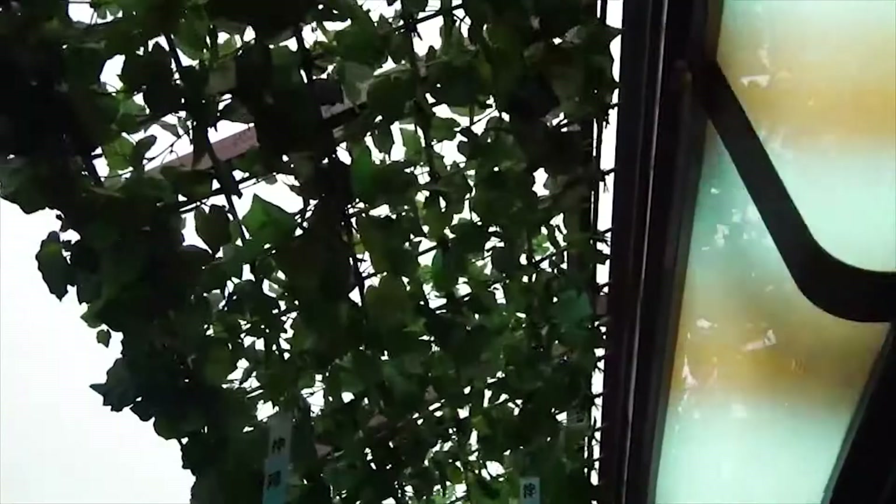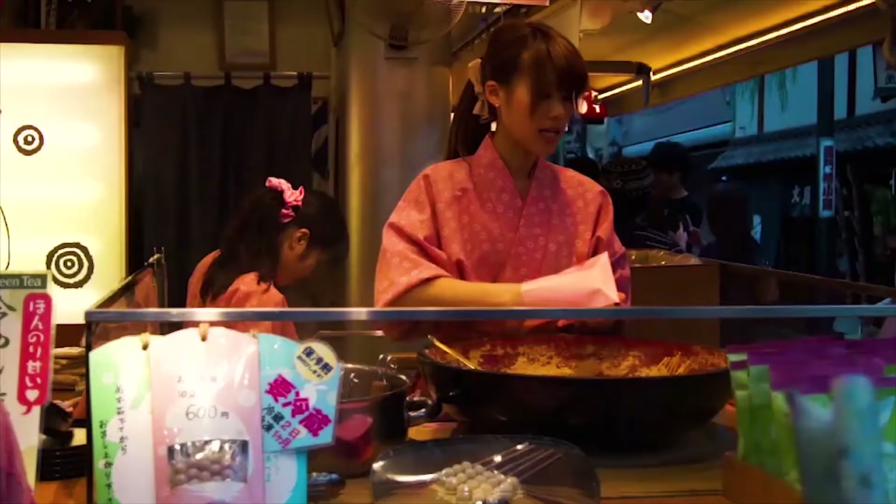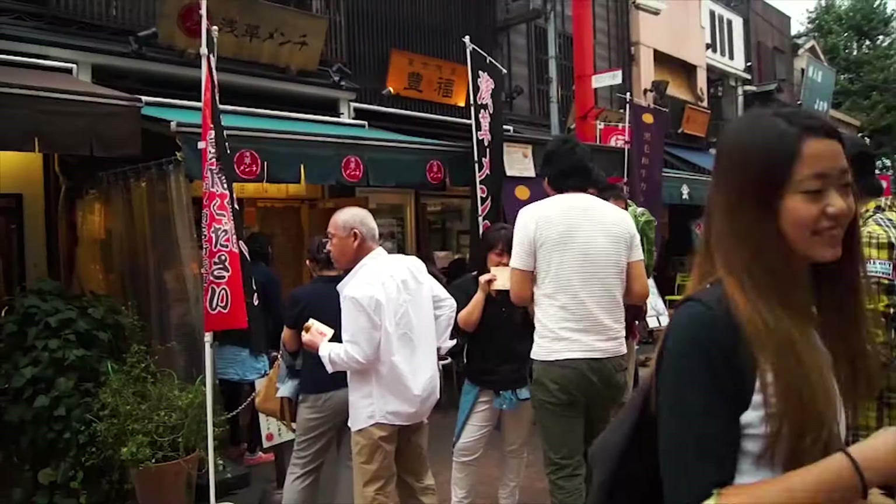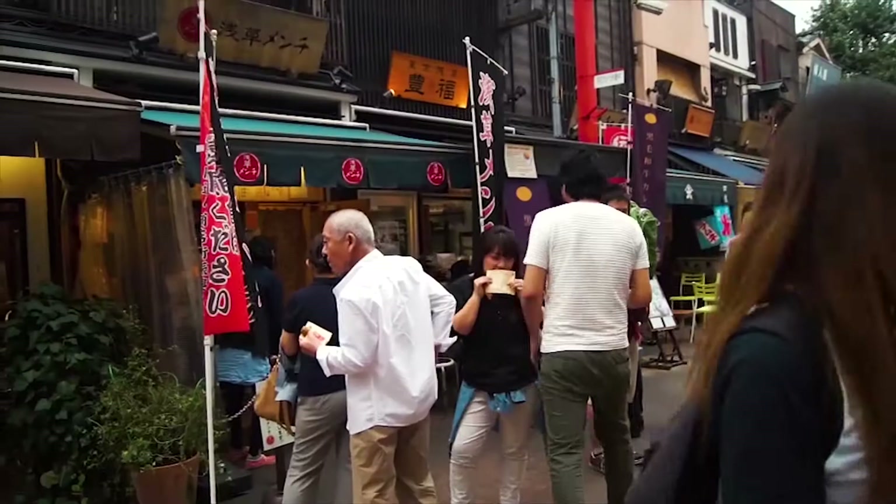Stalls selling masks, souvenirs, foods, clothing, and accessories line both sides of the 200-metre street. Street food culture is less prevalent in Japan compared to other Asian countries, however Asakusa is filled with food stores selling snacks that are definitely worth trying.